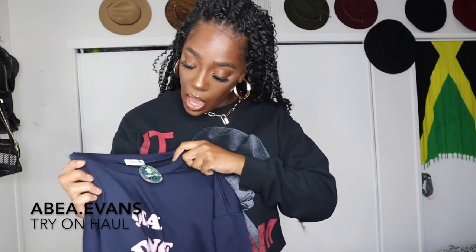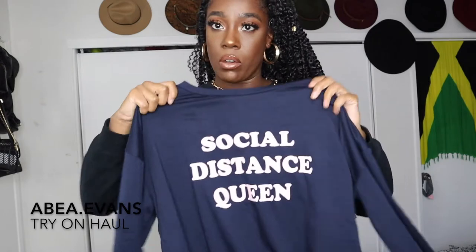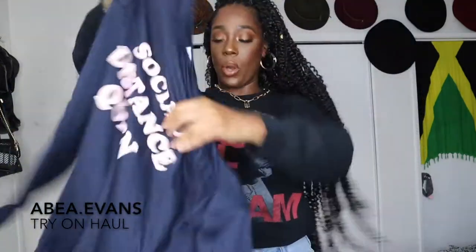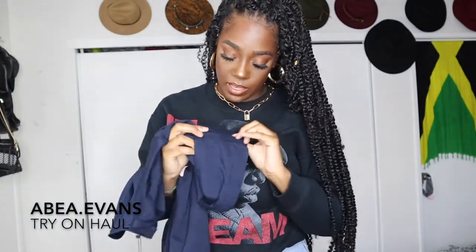I picked up this cute sweatshirt that says 'Social Distance Queen' — I'm a sucker for slogans on a shirt. Basically it's navy blue with soft pink writing on it: 'Social Distance Queen, back up six feet, proverbially 12.' It's a pullover sweatshirt with a crew neck and self-trim on the cuff and on the bottom hem.